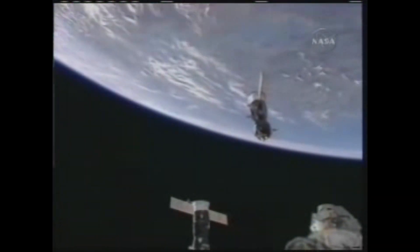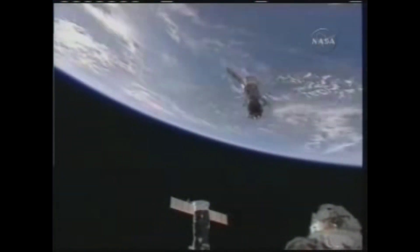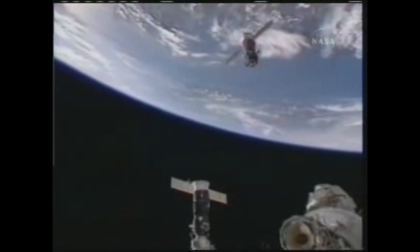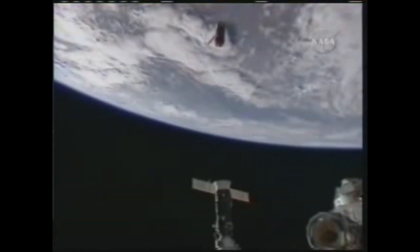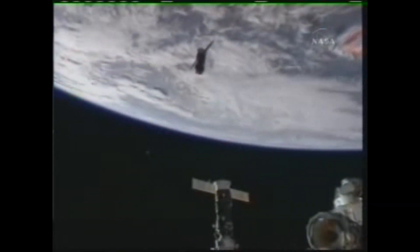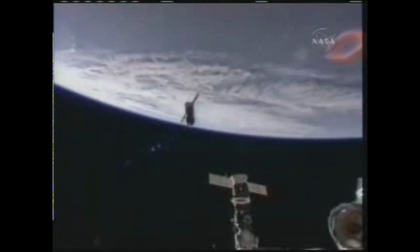On May 12th, 2010, Soyuz TMA-17 was relocated from the nadir port of the Zvezda module to make way for the Rassvet module coming up on STS-132.